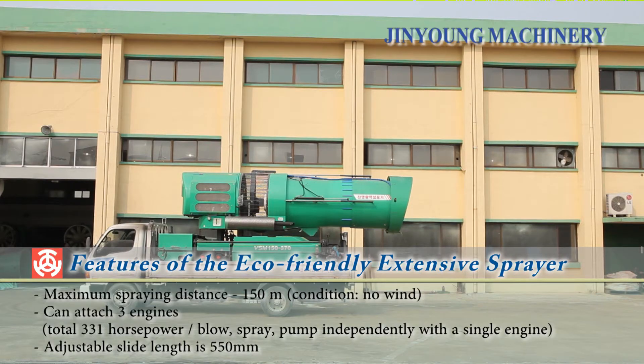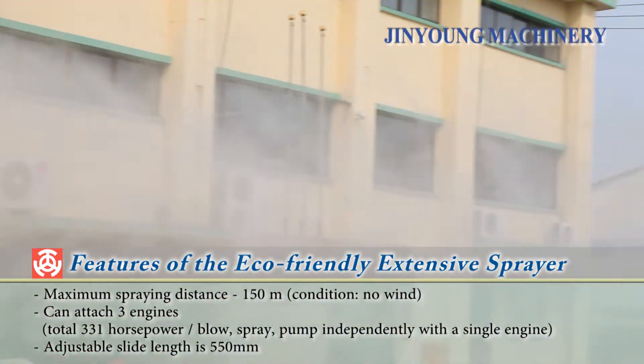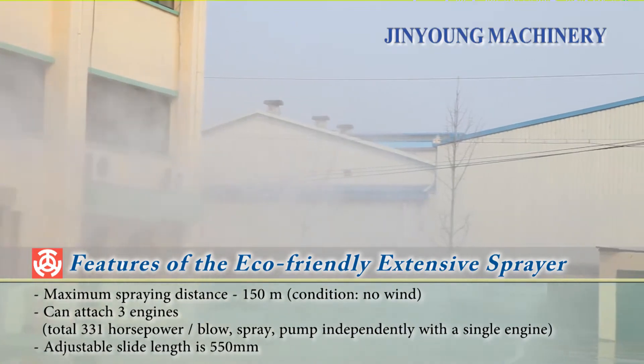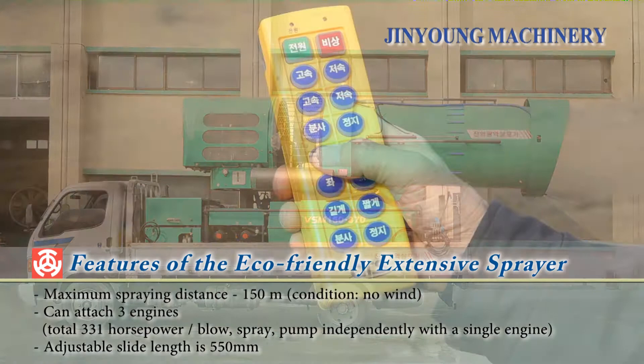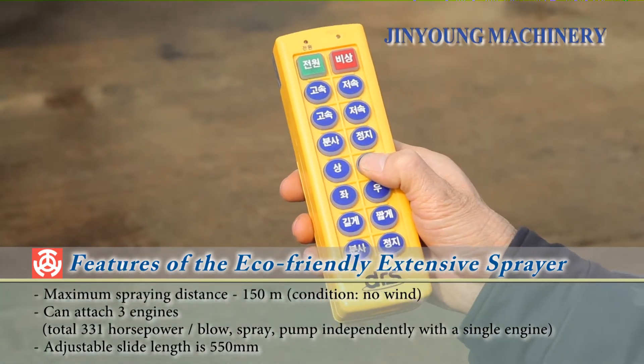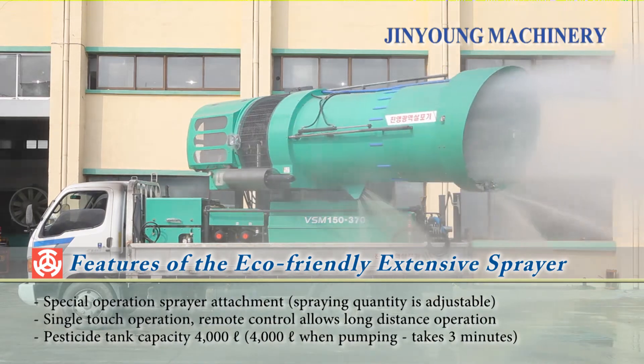The eco-friendly extensive sprayer has a maximum spraying distance of 150 meters and can attach up to three engines. It can blow, spray, and pump water independently with a single engine. The slide length can be adjusted to 550 millimeters and comes installed with a special operation sprayer with adjustable volume.